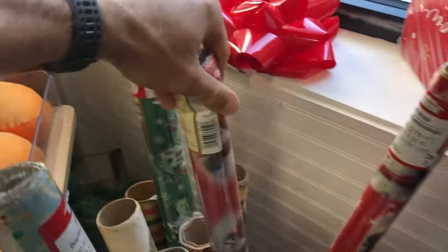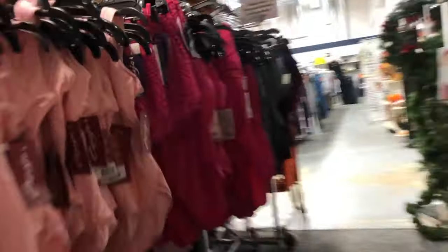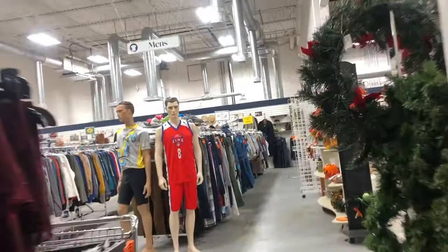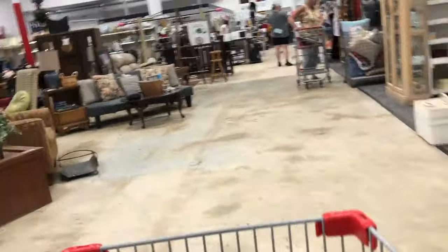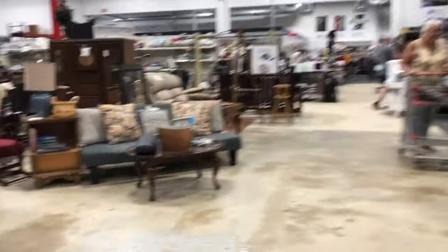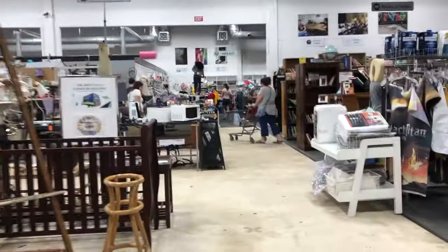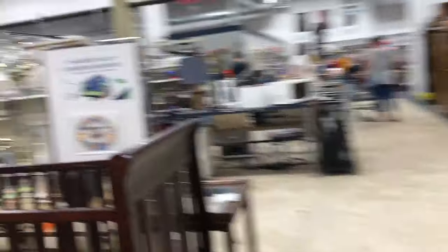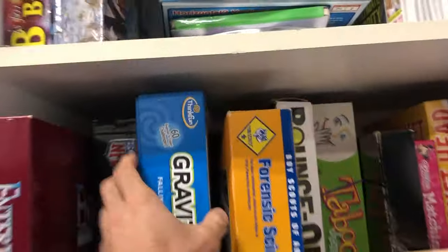I did find some wrapping paper. I used to ransack thrift stores and buy up all their wrapping paper — any kind of paper I could use for shipping supplies. I used to buy those things for $0.25 to $0.50 and just stock up on wrapping paper back in the day. You can see how vast this place is. I'm headed back to the board games because that's what we do on this channel — I love selling board games and I make a lot of money on them.